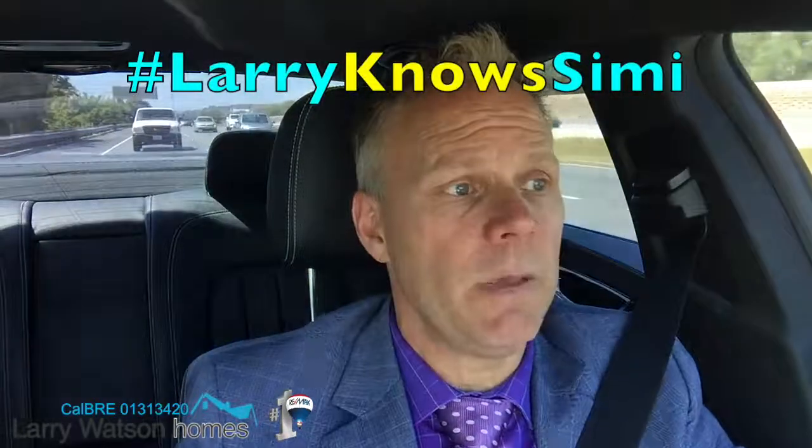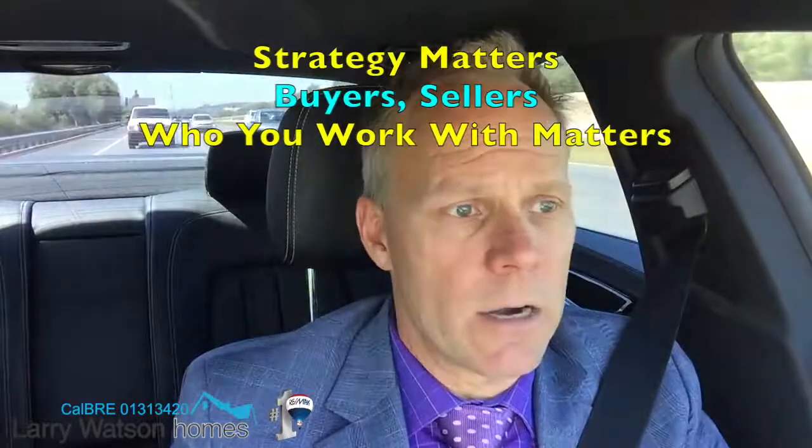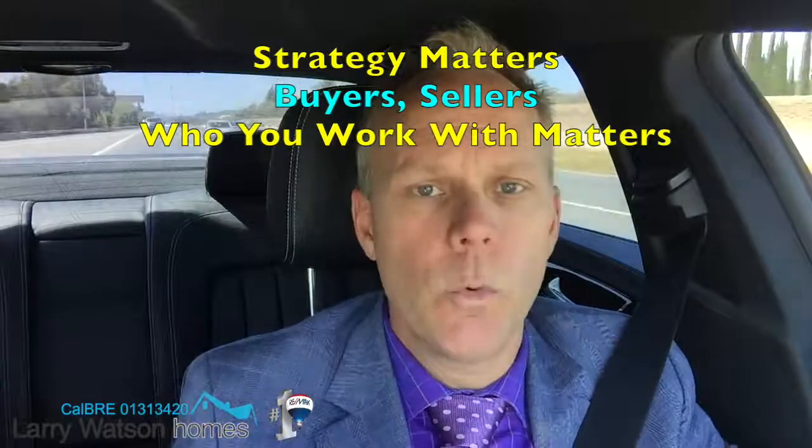And as always, if you have any questions, feel free to give me a call — I'm never too busy to take your call. 805-660-8219. Hashtag Larry Knows Simi. Find me on Twitter, Instagram, and Facebook. And remember, strategy matters. Seriously, people — buyers, sellers — who you work with matters. Thank you so much for watching.